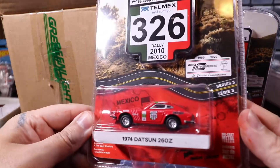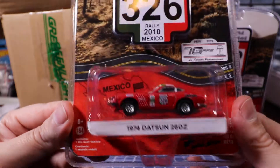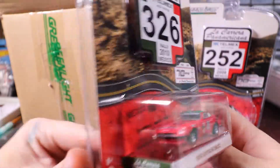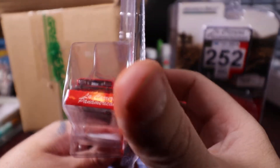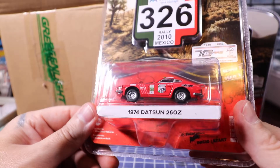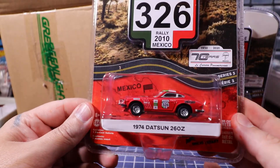Here is the 1974 Datsun 260Z — not the 240 but the 260 — in red. It has lens headlight detail, lens tail light detail, rubber tires, and a metal base. You'll find that on all of these.